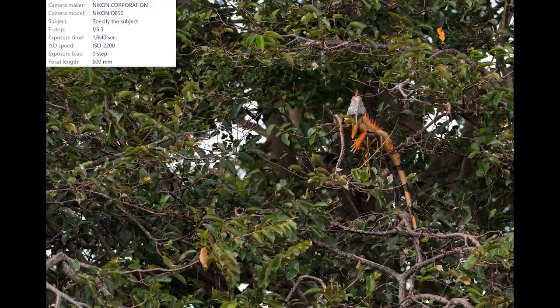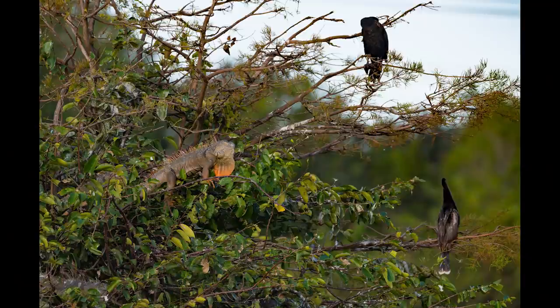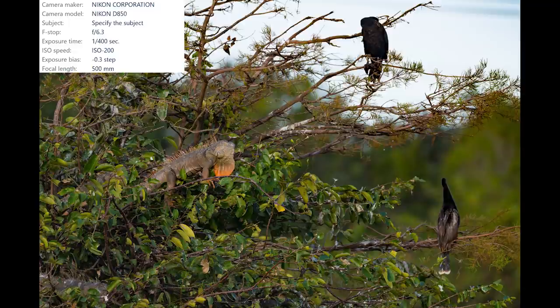The shape of this iguana's head reminds me of a stormtrooper helmet from the movie Star Wars — yep, I definitely see it. There was another big male iguana much closer and I grabbed this shot for size reference. The bird in the top right is a cormorant and the bird on the bottom right is an anhinga. Look how big that iguana is.